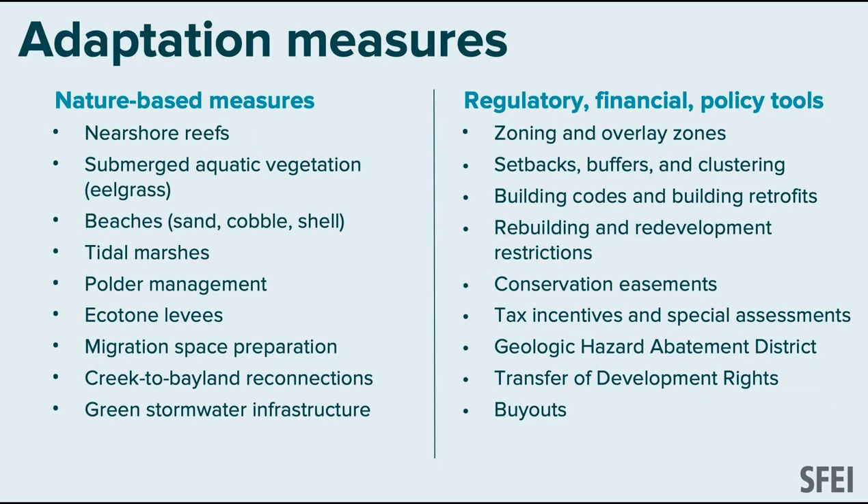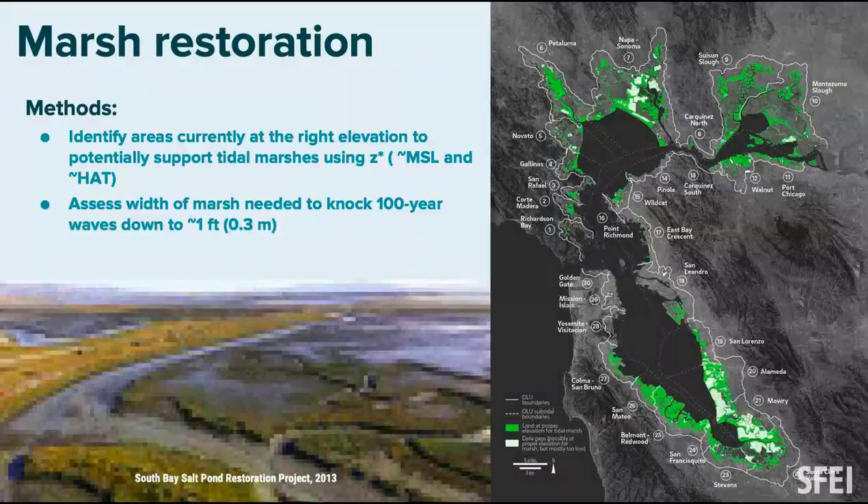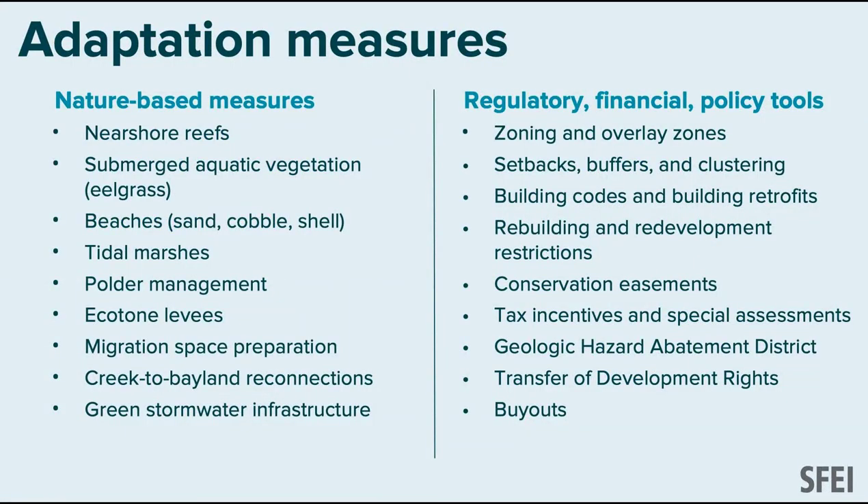We're assessing the suitability of nature-based strategies — not which we want to do, but what we could do, where the physics are there to support the sustainability of these strategies. We also worked with SPUR, a think tank in San Francisco, looking at non-structural solutions: policy, regulatory, and financial tools that are also possible.